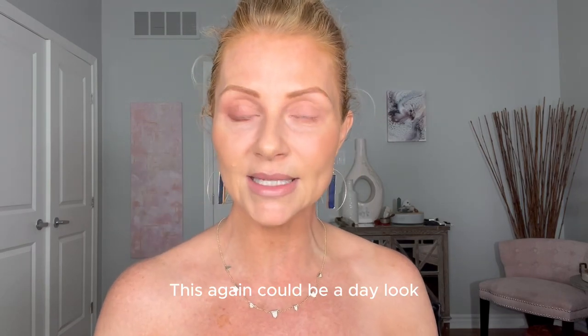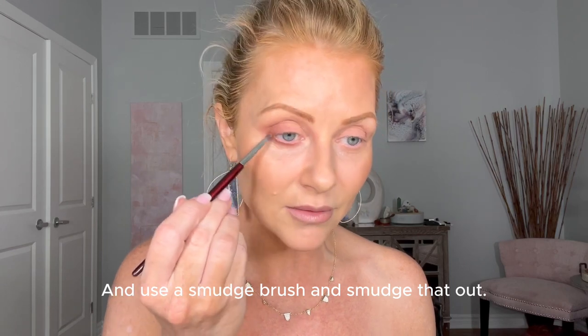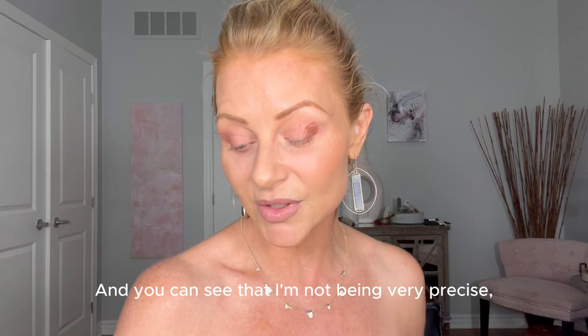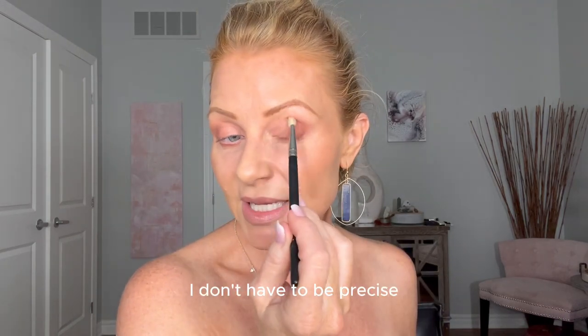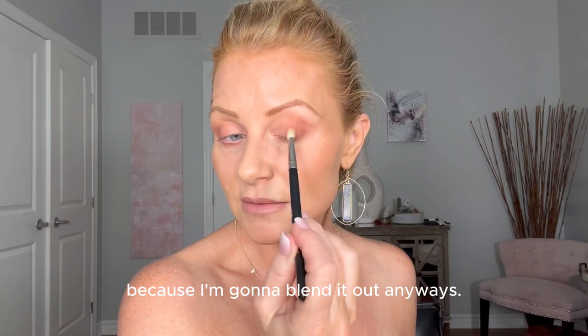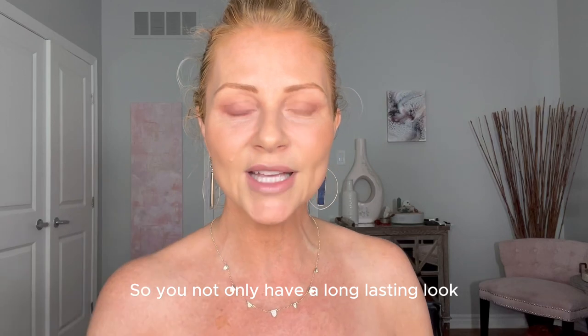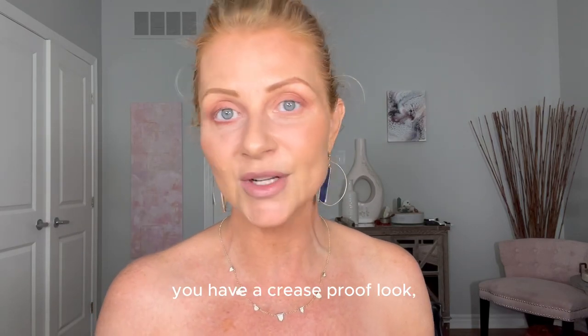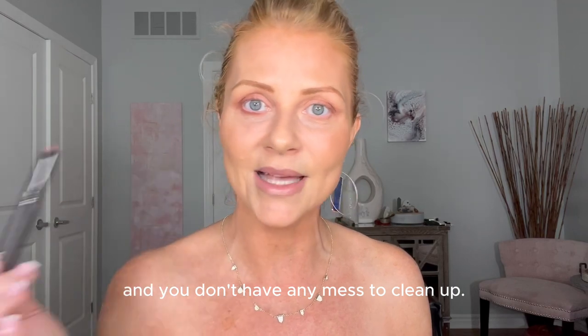I'm going to use a smudge brush and keep it nice and soft. I'm not being very precise — it's kind of messy — but I'm going to blend it out anyway. The bonus with caviar sticks is you don't have to worry about any fallout. You have a long-lasting look, a crease-proof look; your eye makeup is going to stay and you don't have any mess to clean up.